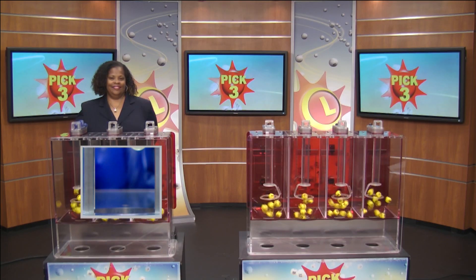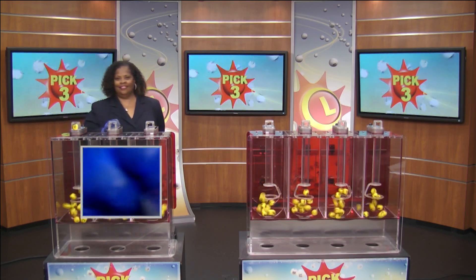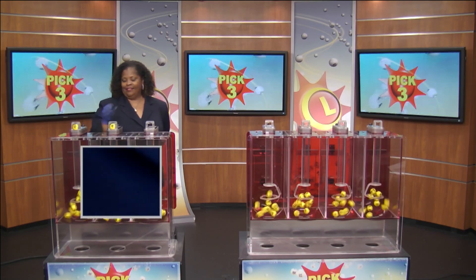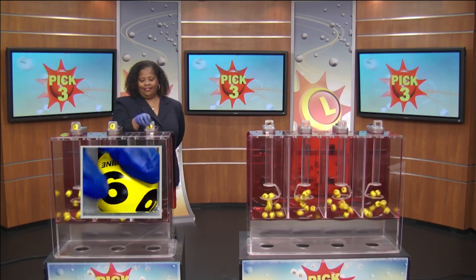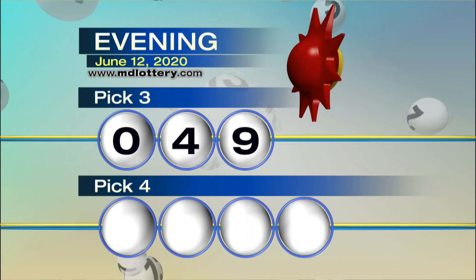Victory Ram from the Maryland Lottery here with your pick three numbers. Up first, we have zero, followed by four, and nine is printed on the ball, making our numbers zero, four, and nine.